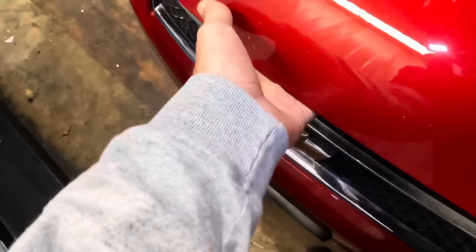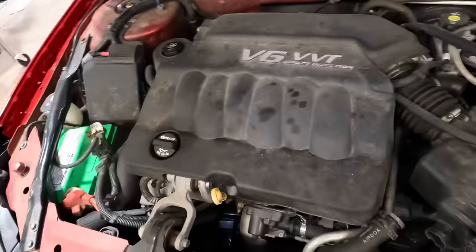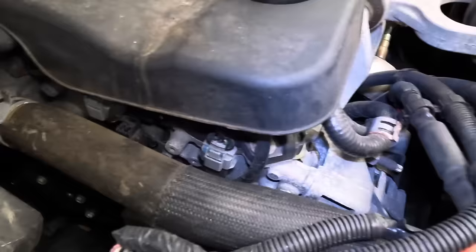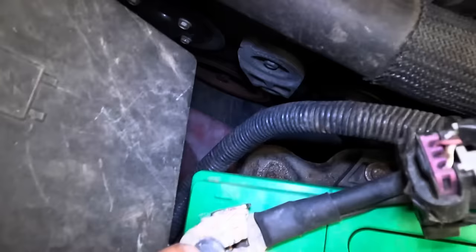We have a direct injection V6 — this is a 3.6 liter. I was thinking this was the old 3800 or 3400 series that had the intake manifold leaks, but this engine does not have that. A little bit of corrosion, not horrible. Belts and hoses look decent, no leaks.